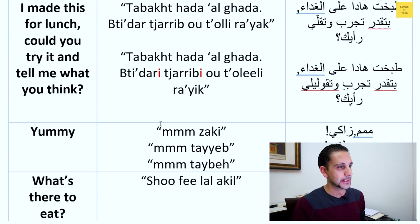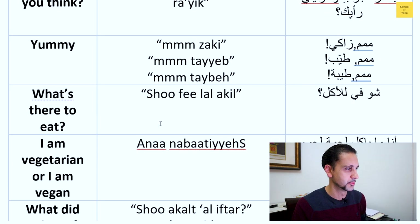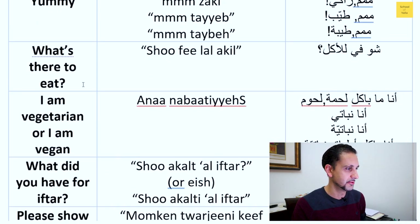For 'yummy,' there's no single perfect word but you can say something like 'yummy.' For 'what's there to eat,' you can ask that directly, or ask specifically 'what's there for lunch' or 'what's there for dinner.'